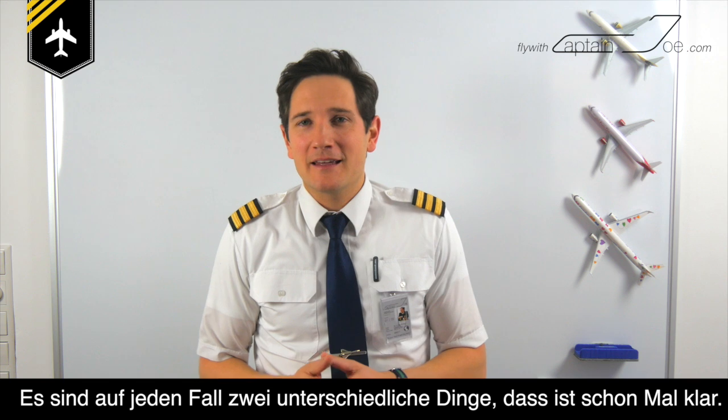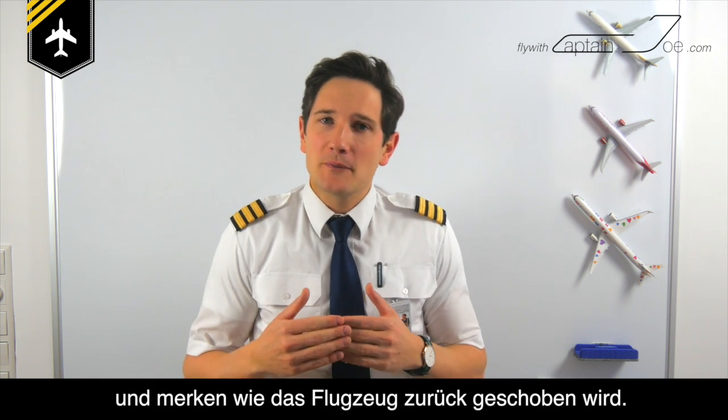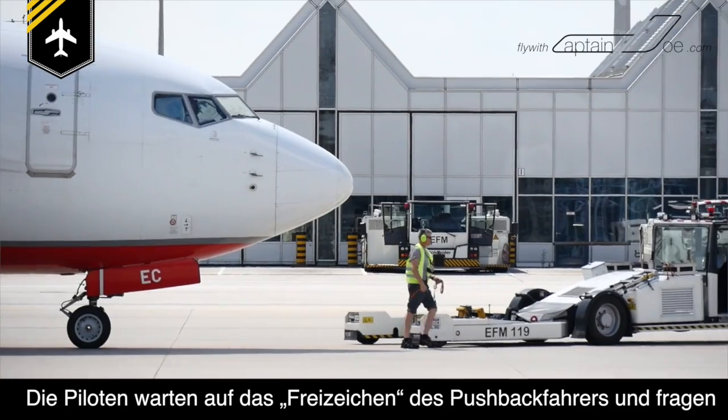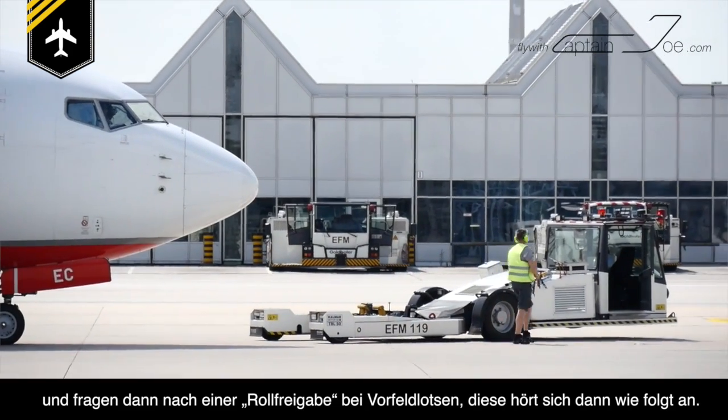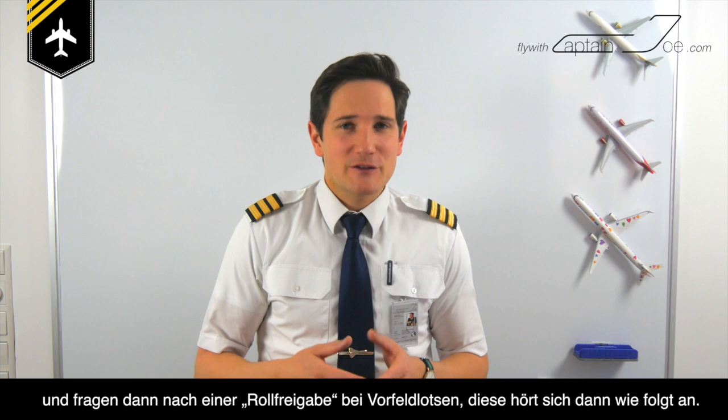They are two separate things, that's for sure. Let's imagine you've just fastened your seatbelts and you can feel the aircraft being pushed out of its gate position. The engines spool up and a few minutes later the aircraft will start to move under its own power. The pilots stand by for the clear signal of the pushback driver and then request a taxi clearance with the ground or apron controller.